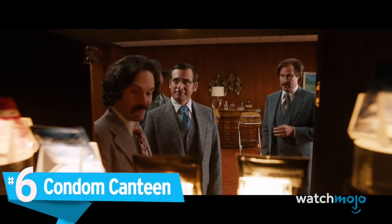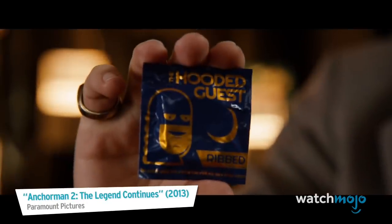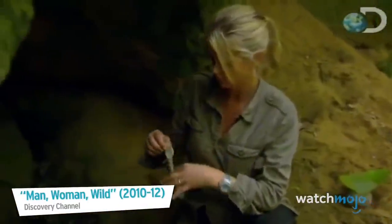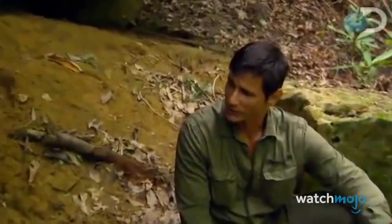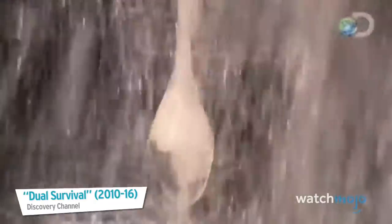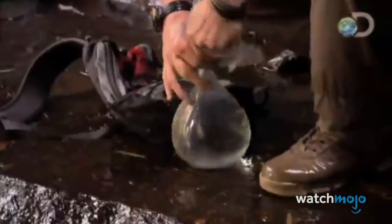Number 6: Condom Canteen. Regardless of whether intimacy is on the menu, it's not a bad idea to pack a few condoms — specifically unlubricated ones. Small, compact, and virtually weightless, these super-strong expanding tubes of latex can be a great way to store and transport water when you've got no other practical vessels on hand, like water bottles or canteens. It might look a little odd, but just think of it as a water balloon. Who cares about appearances when survival is your top priority?